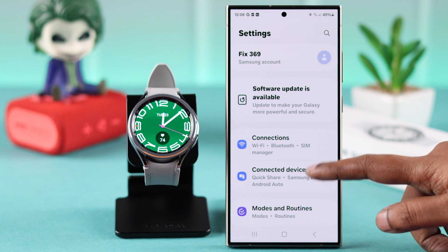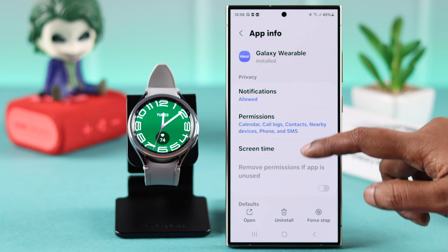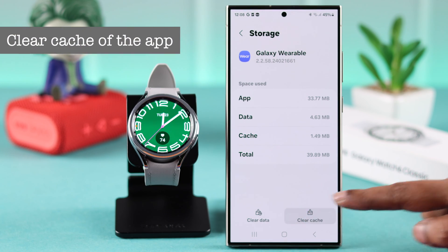If you're still facing the same problem, from Settings on your phone go to Apps, search for the Wearable app, and from Storage just clear the cache of the app.